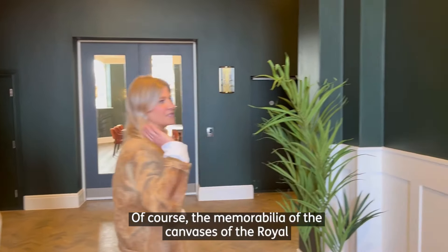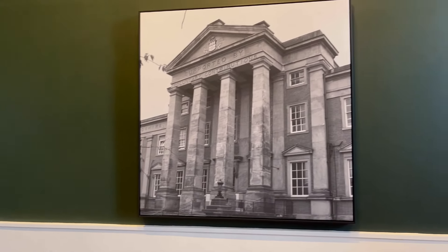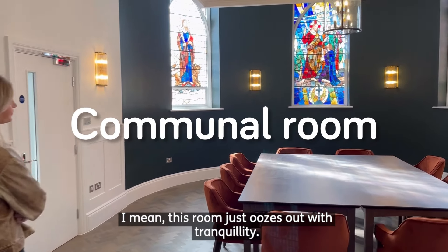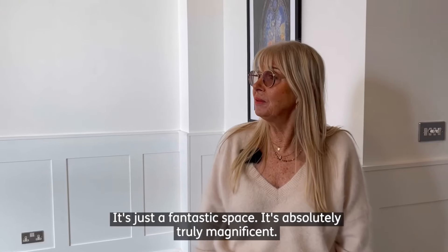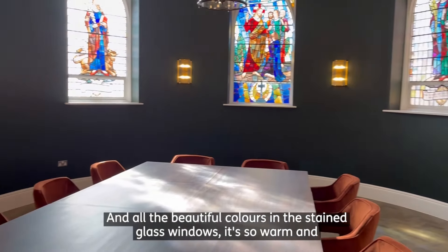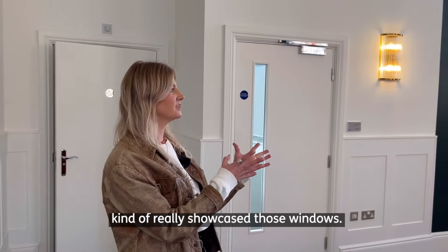Of course the memorabilia of the campus of the Royal Hospital back in its former day. This room just oozes tranquility, it's just a fantastic space, it's absolutely truly magnificent. And all the beautiful colours in the stained glass windows — it's so warm and rich that we felt the Harrods Green really showcased those windows.